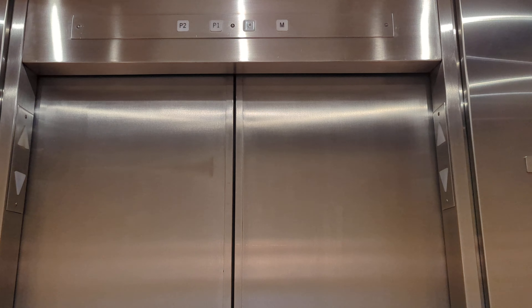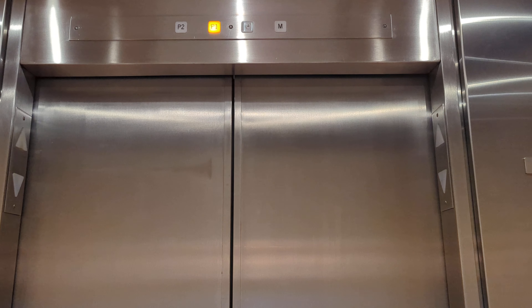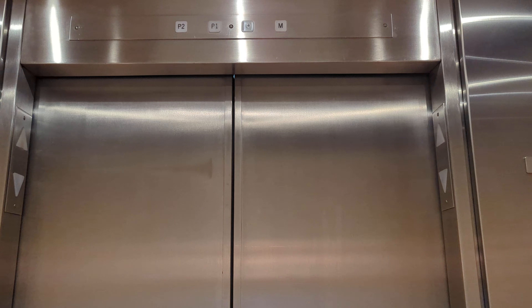These are Otis hydraulic elevators — Otis hydraulic parkade elevators of Rice Howard Place, which used to be Scotia Place here in Edmonton, Alberta. Now it's Rice Howard.